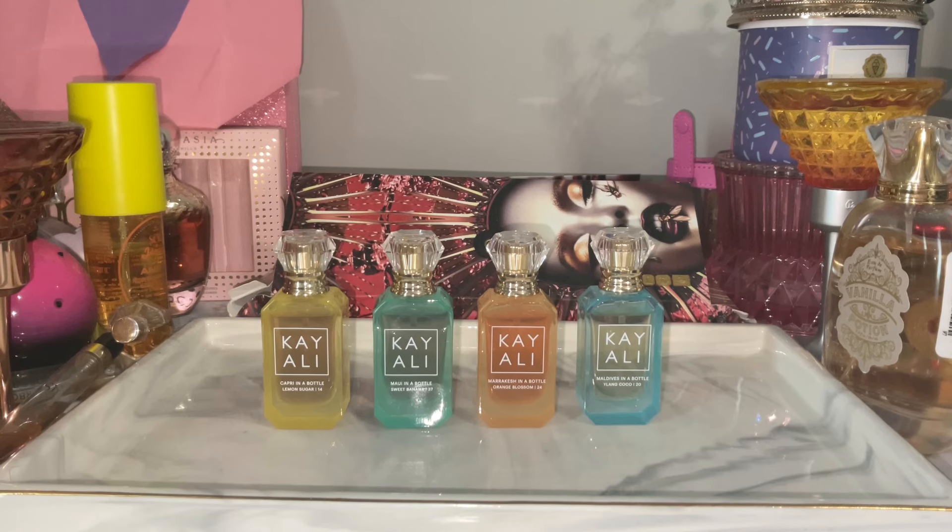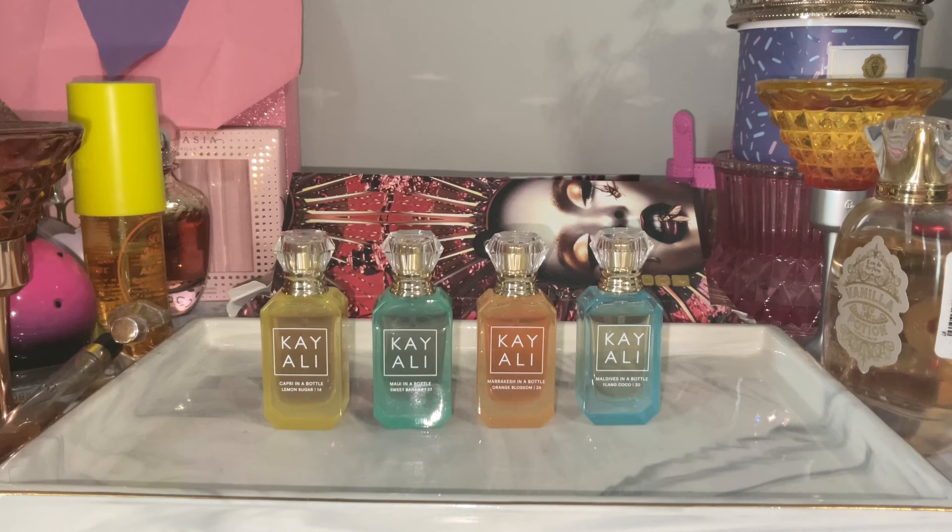I lined them up from most to least favorite. Lemon sugar is obviously number one — I had a feeling I was gonna like it and I really really do. Sweet banana is number two — same thing. Then orange blossom actually shocked and surprised me. This is why I don't like to go on other people's opinions — I saw multiple people saying Marrakesh in a Bottle was their least favorite, but it's not mine. It can go toe-to-toe with sweet banana, but knowing myself I'm more of a fruity or coconut milk type of person than a straight floral orange blossom, pink pepper, cedarwood, neroli type. So that's why it's third, and Maldives is last.